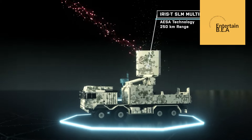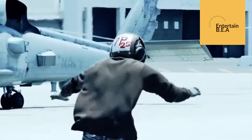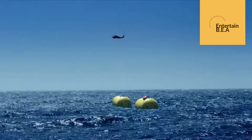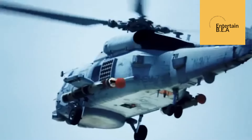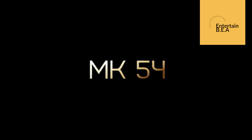The German Navy has recently made a significant acquisition, purchasing the advanced MK-54 torpedoes along with the necessary operating infrastructure. This move is seen as a strategic enhancement to their naval capabilities, ensuring they remain at the forefront of maritime defense technology. The MK-54 torpedo, known for its versatility and effectiveness, is designed to target both surface and underwater threats, making it a formidable addition to the German Navy's arsenal. The acquisition also includes comprehensive training and support packages, ensuring that personnel are well equipped to operate and maintain these advanced systems.